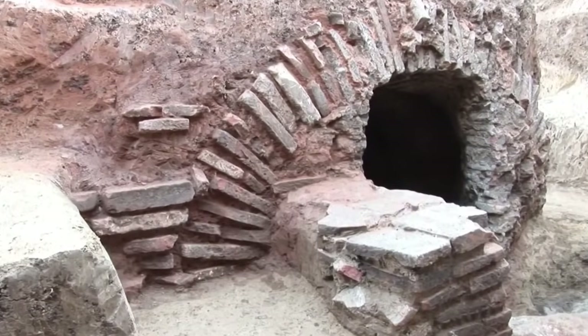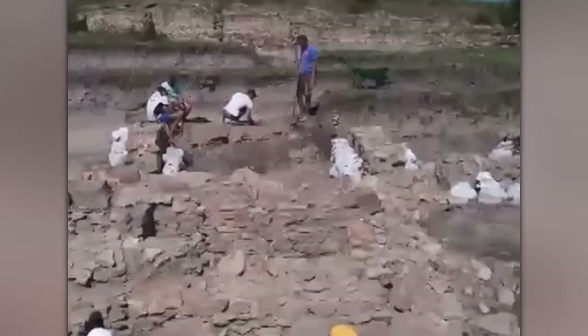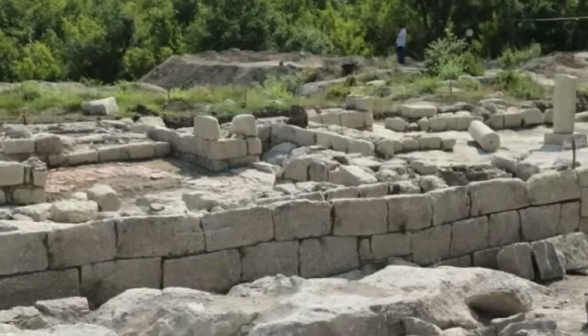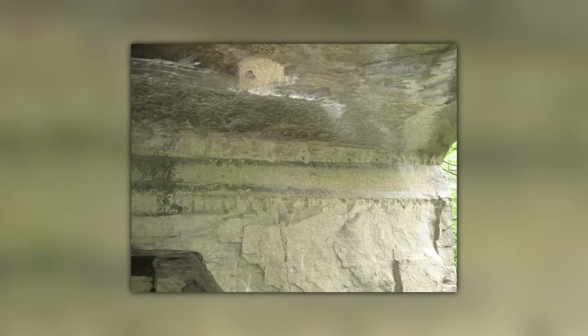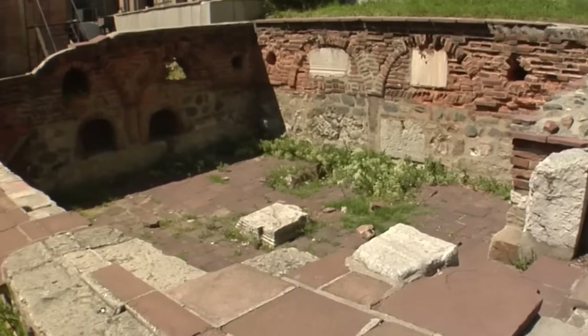The inscription is etched into a marble slab and describes the construction of public baths in the city between the years 166 and 169. The baths were known as the Kabyle Thermae and were built by a Roman military unit based in the city at the time. The unit's commander, Elias Rufus, is the only individual named in the inscription, save for the city's governor, Claudius Marcialis. Until the slab and its inscription were found, historians in Bulgaria didn't know for sure when the Roman baths were built.